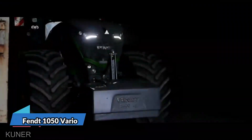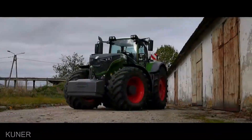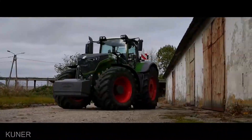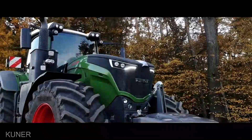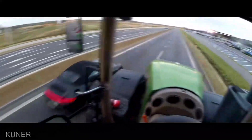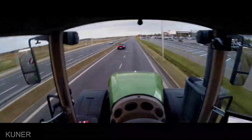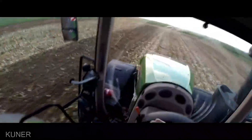Seeking versatility and power in an awe-inspiring package? Feast your eyes on the FENDT 1050 Vario, priced at $380,000. This machine isn't just a tractor, it's a living testament to what's achievable when engineering meets ambition. Whether you're plowing through fields, planting your dreams, or towing the weight of your aspirations, this marvel handles it all with a grace that's almost poetic.